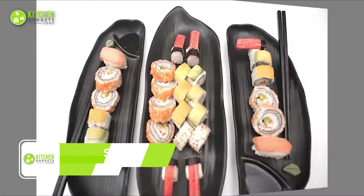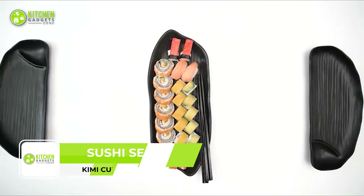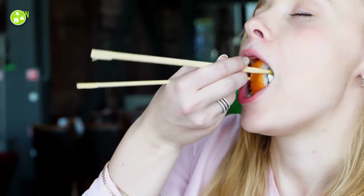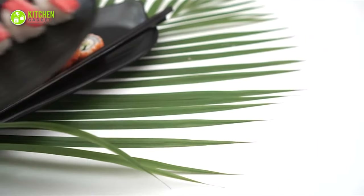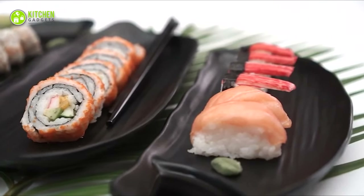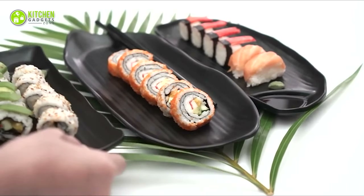Bring a touch of elegance to your sushi nights with the Kimi Cuisine Sushi Serving Set. This sleek dinnerware set includes two shared sushi plates with built-in saucers and a shared plate, perfect for sharing and enjoying sushi with friends and family. The plates are made with black melamine, a durable and classy material that gives a modern look to your sushi presentation, making every roll look fresh and tasty.